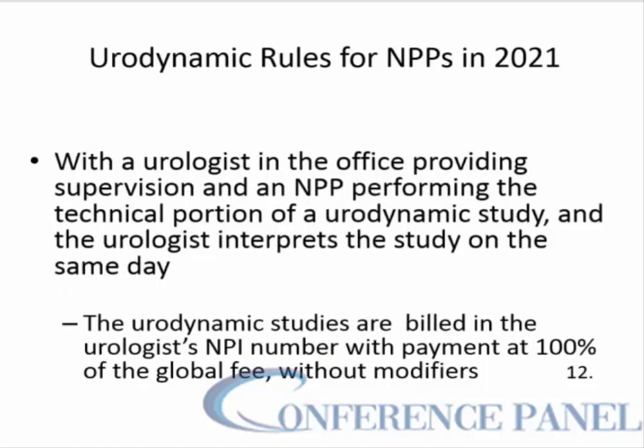When a urologist in the office is providing supervision and an NPP is performing the technical portion of a urodynamic study under that supervision, and the urologist also interprets the study on the same day, these urodynamic studies are billed only under the urologist's name and NPI number with payments at 100% of the global fee without having to use modifiers.